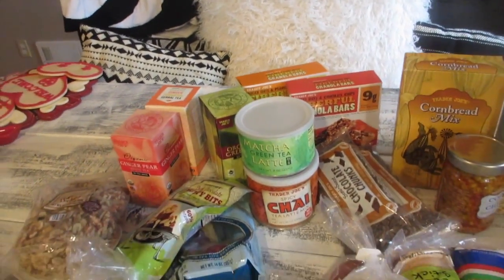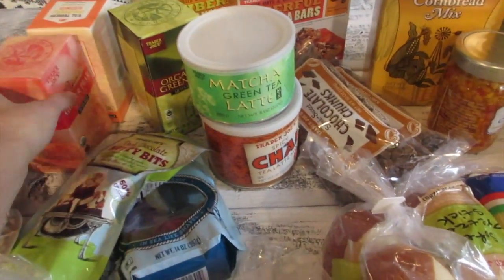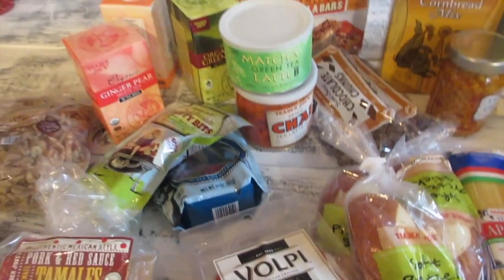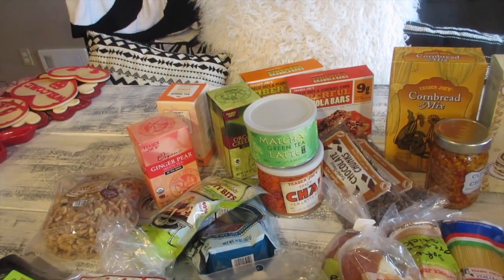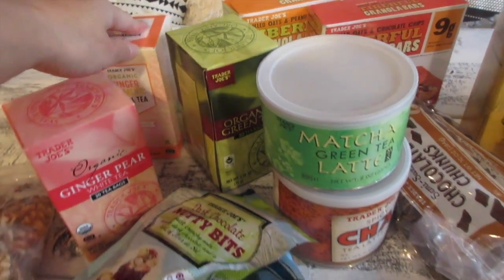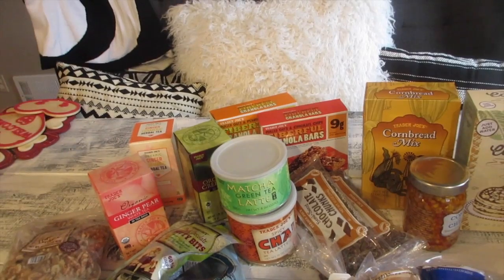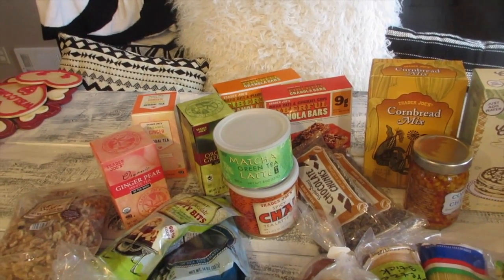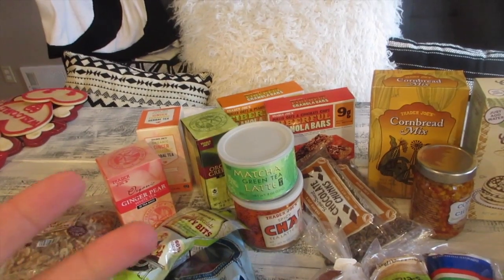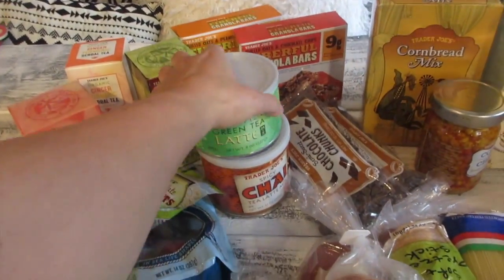I've been making a lot of teas lately. My go-to is the organic ginger pear white tea — I've bought three or four boxes already over the past few months and I have it almost every night now. I also got the organic ginger turmeric herbal tea. What I like to do with that is dip the tea bag for about a minute, add one thin slice of lemon, a little honey, and reuse the tea bag two or three times.